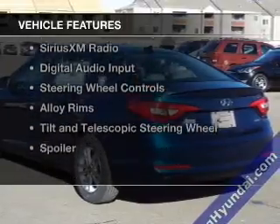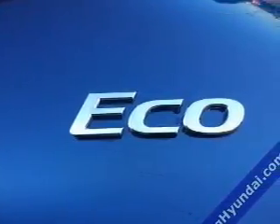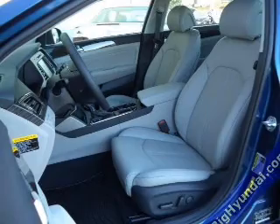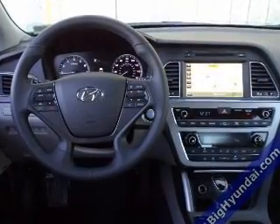The features include a turbocharger, internet connectivity, electric trunk, Bluetooth connectivity, Sirius XM satellite radio, digital audio input, steering wheel controls, alloy rims, tilt and telescopic steering wheel, and a spoiler.